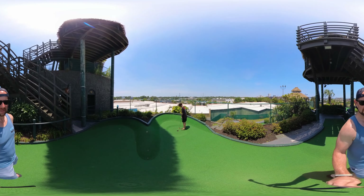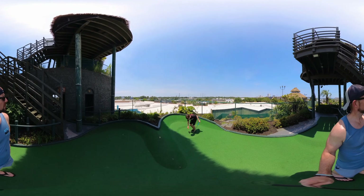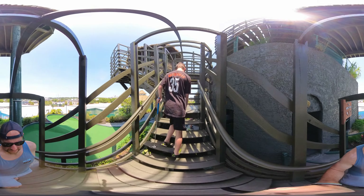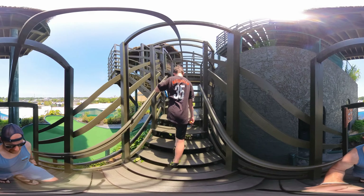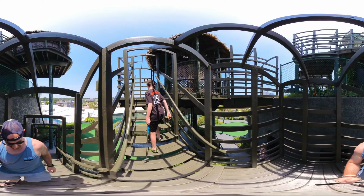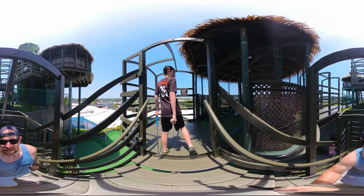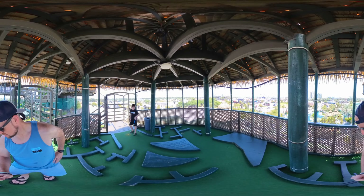Hole sixteen — this looks like a hidden Mickey. But wait, there are holes on both sides. That's the real hole. So we're going to go for the hole on the right. We almost had another hole-in-one, but I think we're going to get away with a two on this hole.